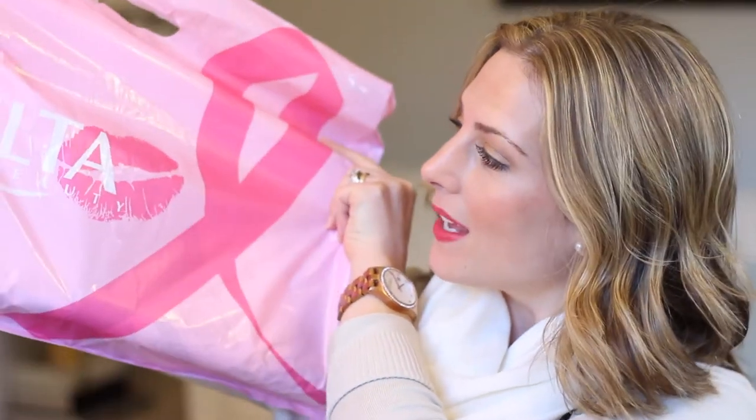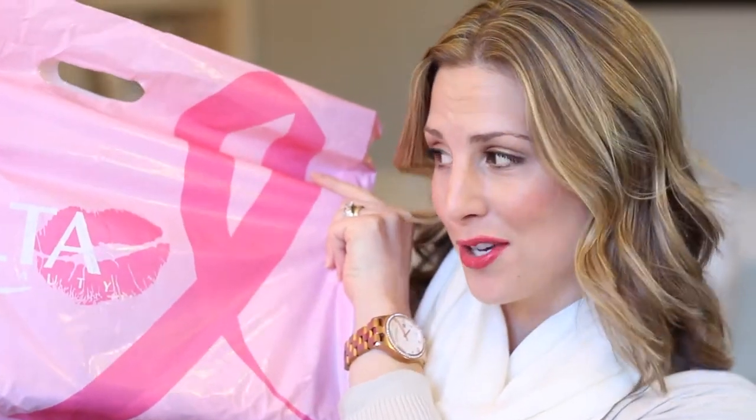Hi everyone! I'm going to be filming a very quick haul. I actually just went to Ulta — I knew they were having a couple of sales on some things that I needed, so I figured I would just show you what I got. First off, the bag is super cute. It's part of the Breast Cancer Awareness line — it's pink with a pink kiss. You could actually donate for breast cancer research at the register.